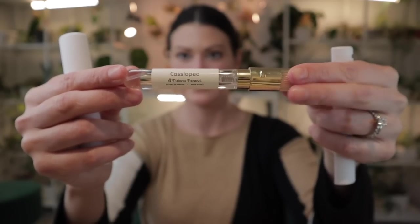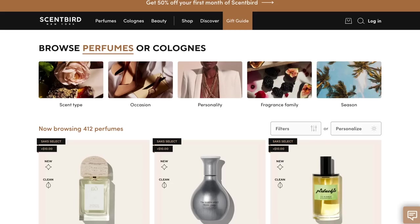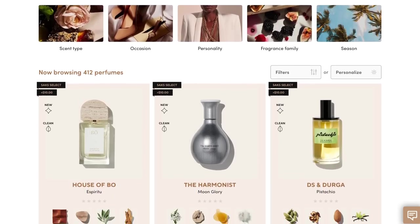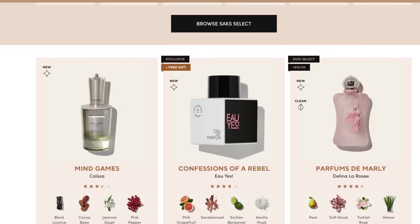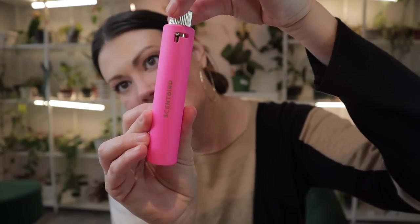The way it works is you get a 30-day supply to try out a new fragrance without having to commit to a full-size bottle and the price tag that comes with it. There are over 600 designer brands to choose from — from designer labels like Prada, Gucci, and Versace, to indie labels like Skylar, Heretic, and Confessions of a Rebel.